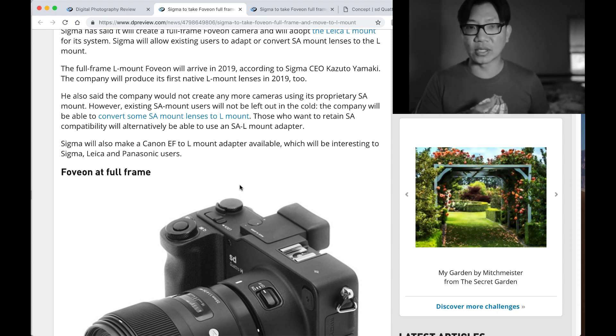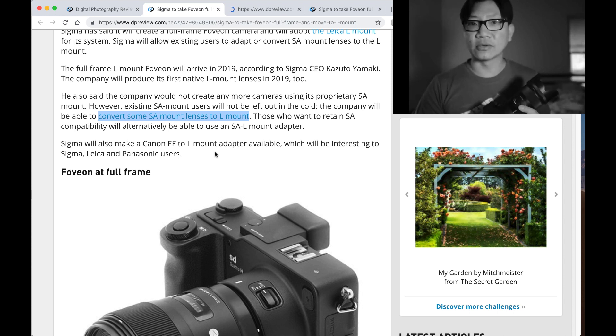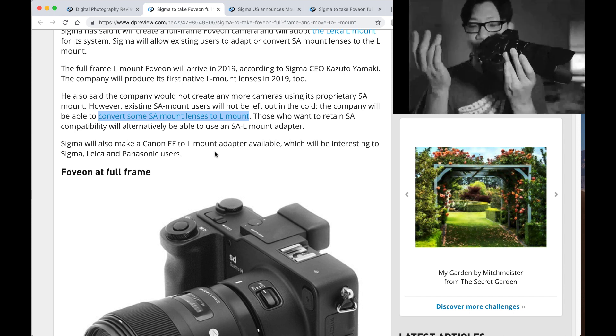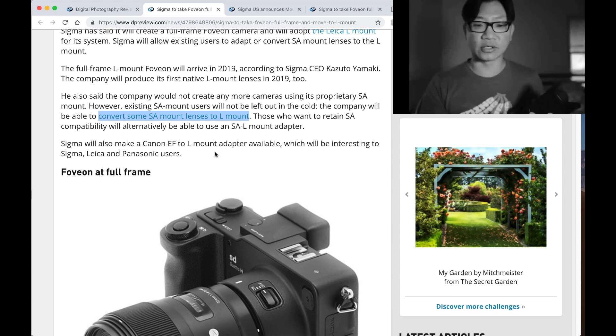The company will be able to convert some SA mount lenses to L-Mount — you can send them in. I've never done that before; I heard they've been doing this for years, 20-30 years or so. You can imagine the ones that will be allowed to be converted will be things like their Sigma Art lenses. Those who want to retain Sigma SA mount compatibility will be able to use an SA to L-Mount adapter — that's what most people moving up from the system are going to do, getting another adapter to attach onto your new full-frame.